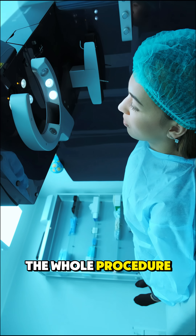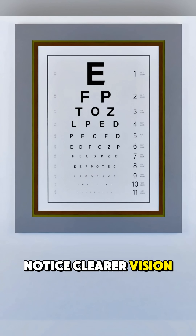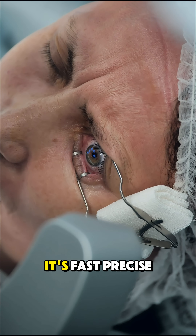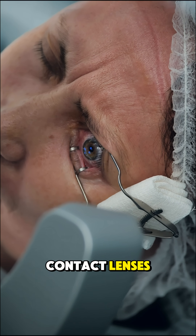The whole procedure takes about 10 to 15 minutes per eye, and most people notice clearer vision within 24 hours. It's fast, precise, and can dramatically reduce the need for glasses or contact lenses.